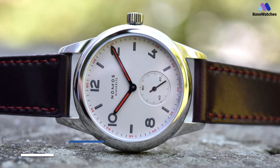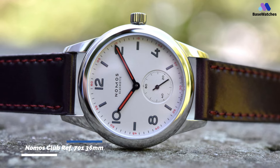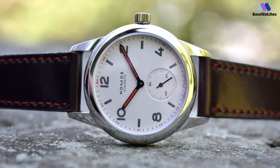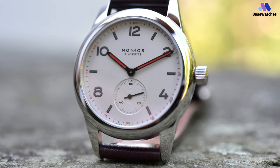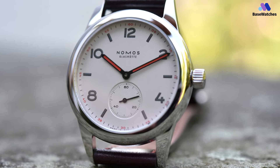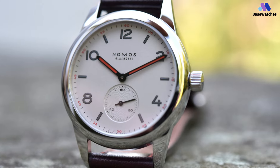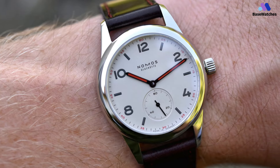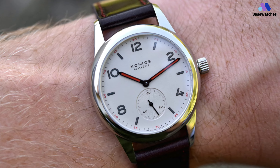The Nomos Club Ref 701 36mm is an elegant and understated watch that exudes quality and craftsmanship. The 36mm case size is perfect for those who prefer a more discreet look, and the watch sits comfortably on the wrist. The silver dial is clean and easy to read with applied indexes and thin hands. The design is minimalistic with no date function, which lends it a clean and timeless appearance.